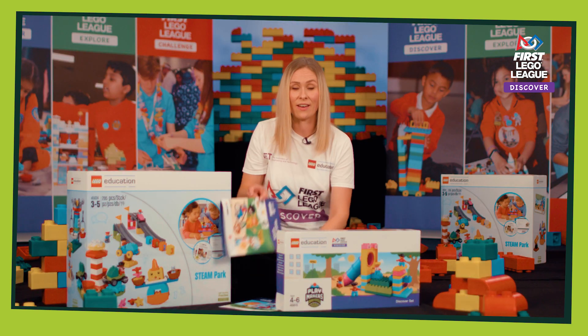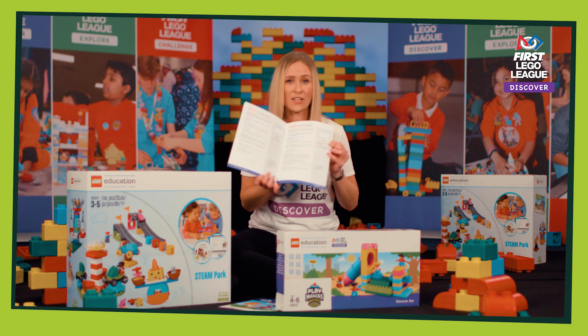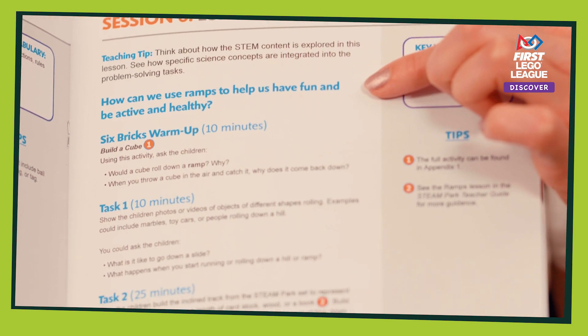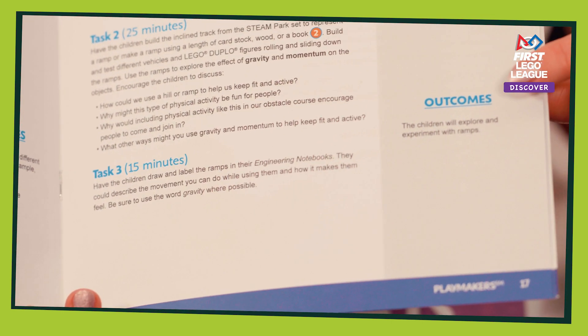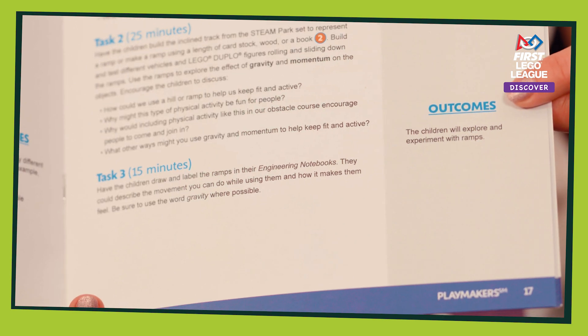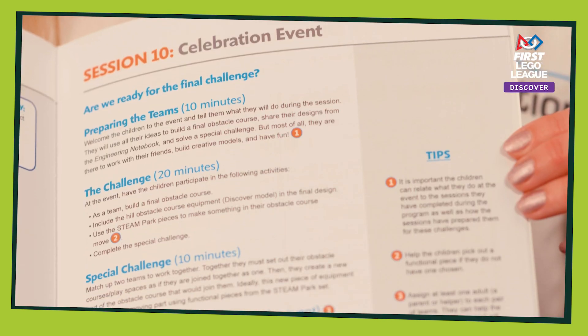Your team meeting guide has 10 guided sessions to help you run the programme in your school. Each session is laid out the same — it starts with a teaching tip and a guiding opening question, and then three tasks, which include building time and time for children to share their ideas and thought process throughout the session. You've also got some learning outcomes at the bottom to help you keep the sessions on track, and there's also information about your celebration event, which is the 10th session of the programme.